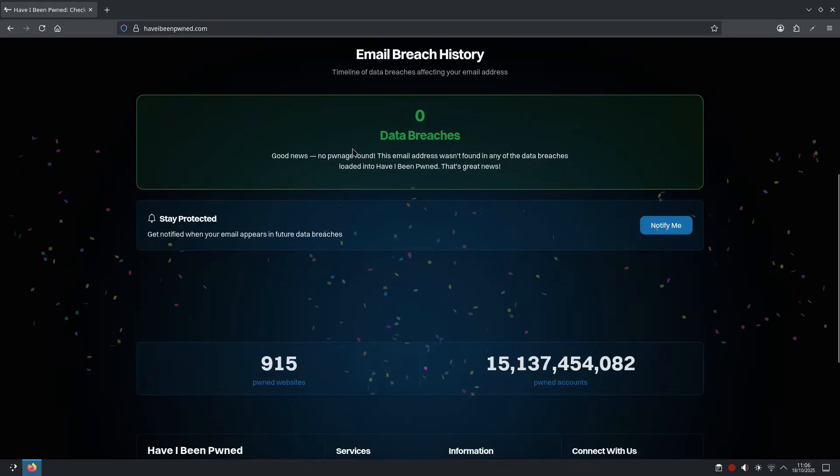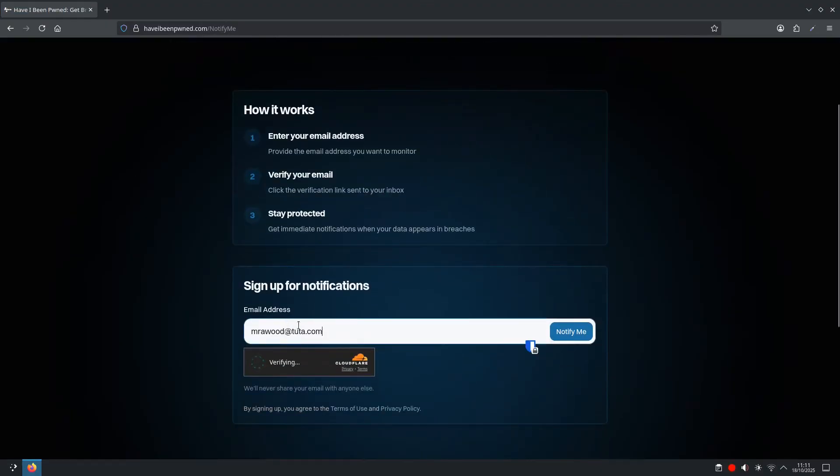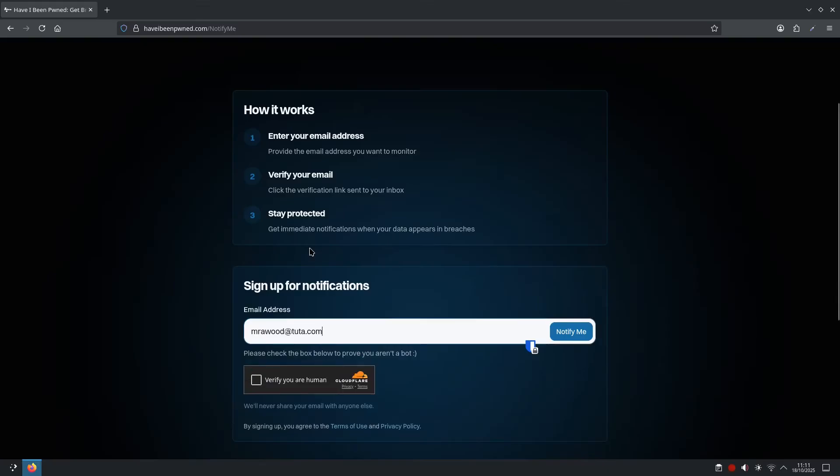As you can see, my email address has no data breaches, so that's good news. You can also stay protected and get notified when your email appears in future data breaches. To do that, all you would do is select Notify Me, scroll down, enter your email, verify it, and they will contact you if it appears in any future breaches.